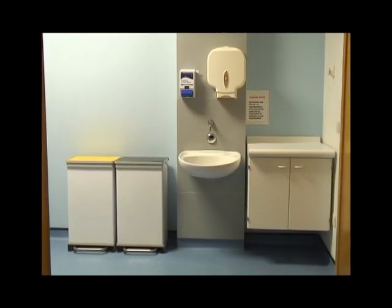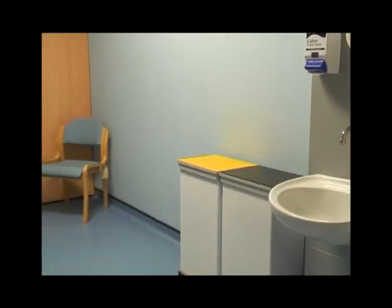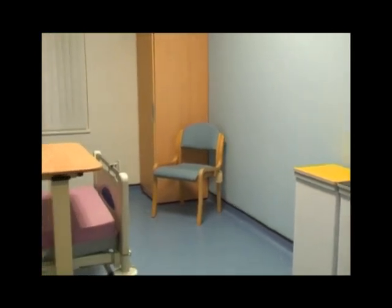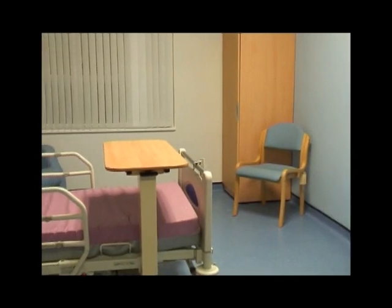Single rooms are much easier for staff to work with patients and many aspects of treatment can be carried out without patients having to leave their room. There is better communication between hospital staff and patients and this is an aid to recovery. Cleaning and infection control are much more efficient and effective with single rooms.